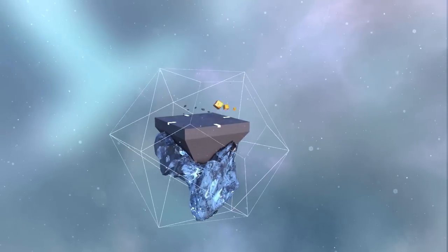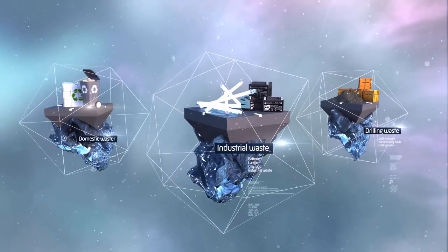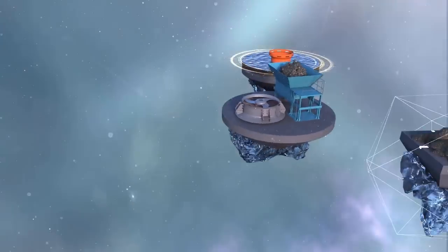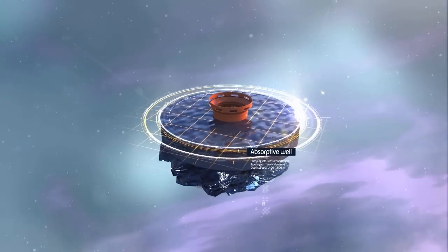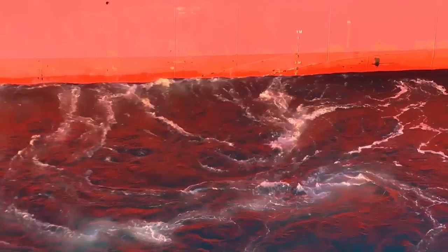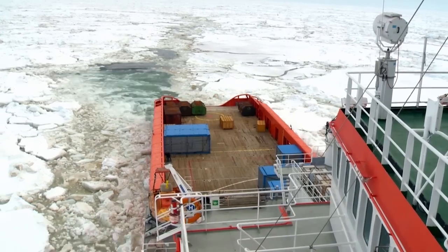And what becomes of the platform's drilling waste? None of this is dumped or poured into the sea. Drilling waste will be disposed of responsibly by pumping it into a designated absorption well, which will be drilled at the platform. In the meantime, all the waste from the platform is packed and exported by support vessels to the mainland, where everything is recycled.